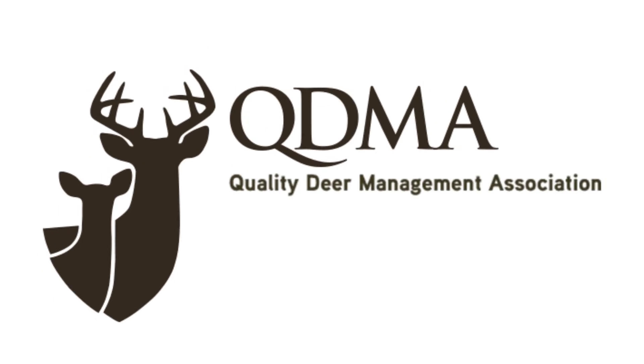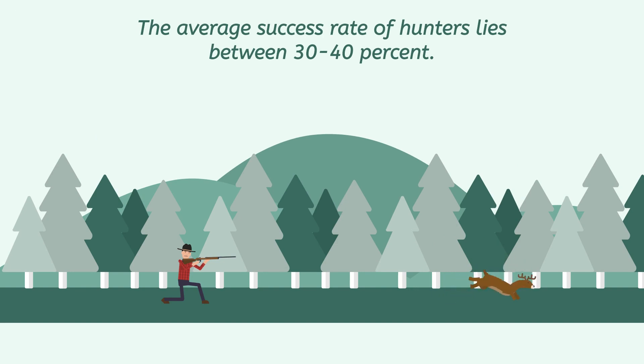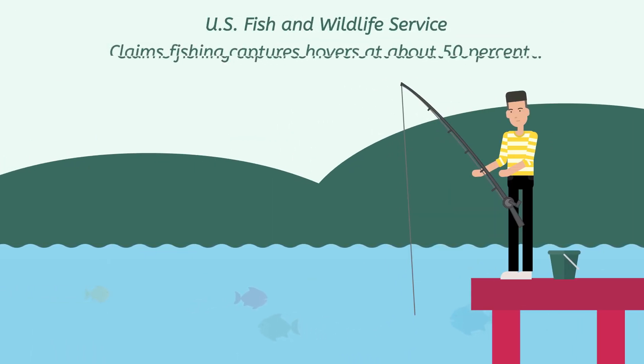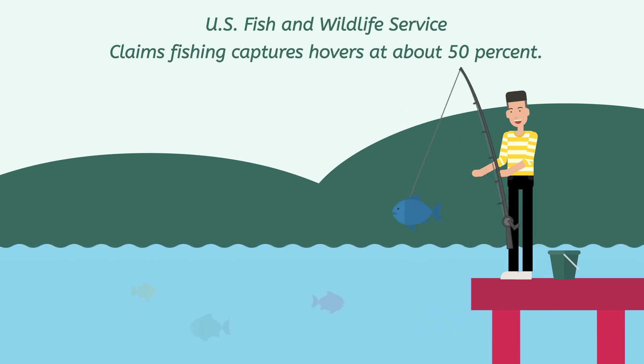In fact, according to the respected Quality Deer Management Association, the average success rate of hunters lies between 30–40%. The U.S. Fish and Wildlife Service claims fishing capture rates hover at about 50%.